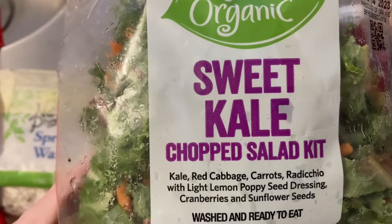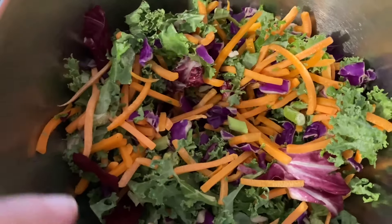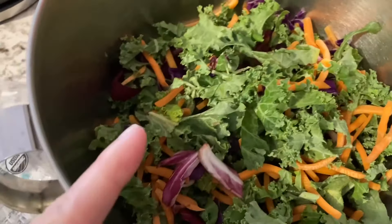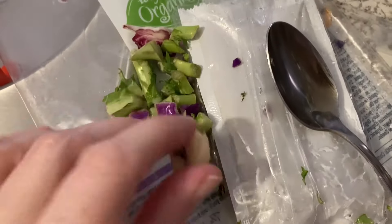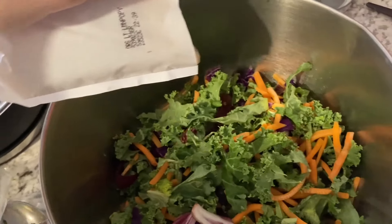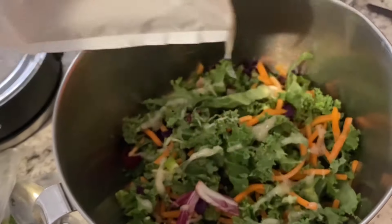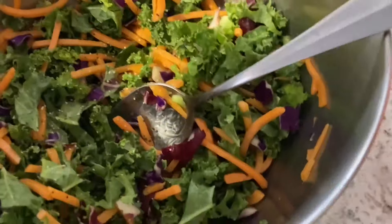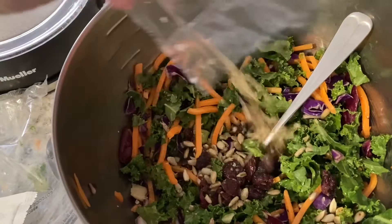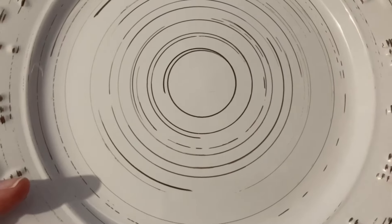It's dinnertime — look at those beautiful colors, I love it. Last time I forgot to dig through the salad to remove anything I don't like, so I'm doing that now. I went through the salad and removed the pieces that are a little too hard to chew. Let's add the salad dressing — I'm going to try to use half of it. Adding pepper, the little seed pack, and the parmesan cheese that came with the other salad kit. Let's plate this up.